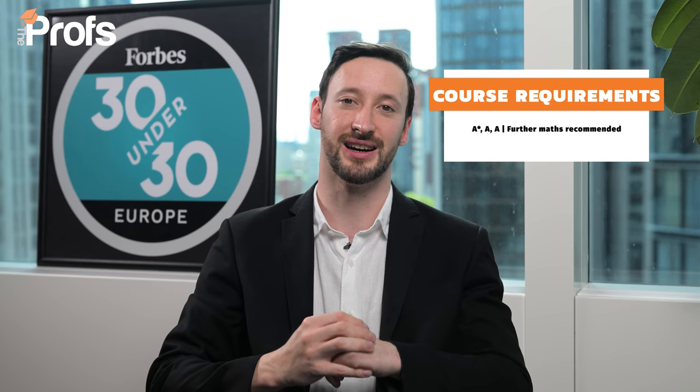This course has an A* AA requirement, although the average offer holder will have two A*s and one A, so it's good to be above that minimum requirement if you can. It's also worth considering Politics and Data Science, Mathematics and Data Science, or even Maths, Stats and Business — the related courses. All of these have slightly higher acceptance rates, so it can give you a slightly higher edge if you weren't aware of those courses.